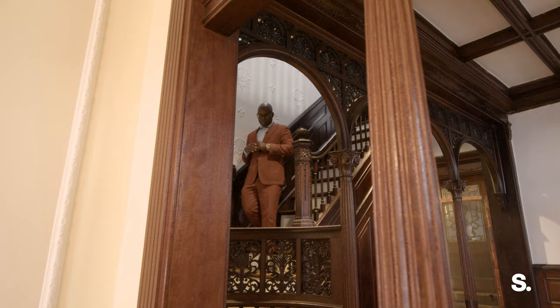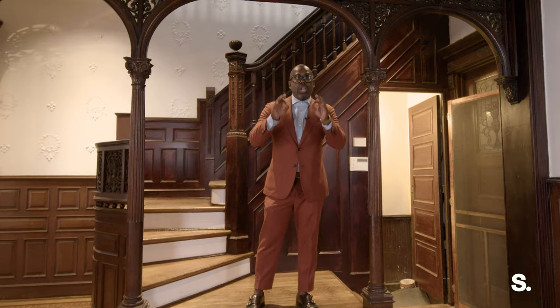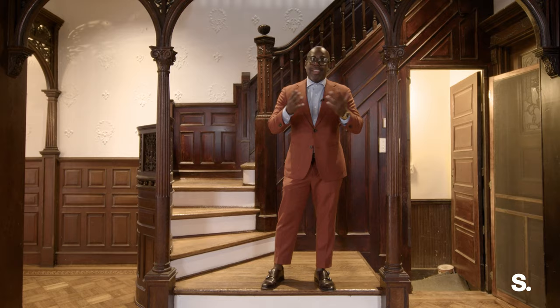A home of this caliber rarely comes to the market, so this is your opportunity to own a trophy property on a beautiful limestone block in Crown Heights. I'm Jeffrey St. Ironman with Sirhant — thank you for watching.